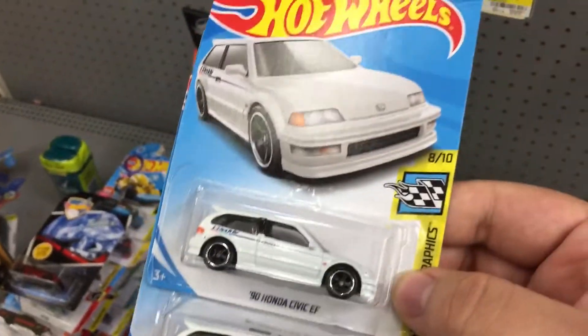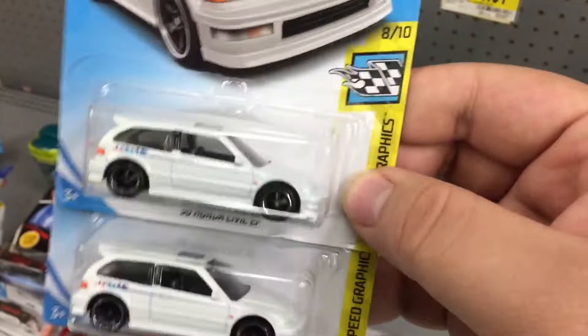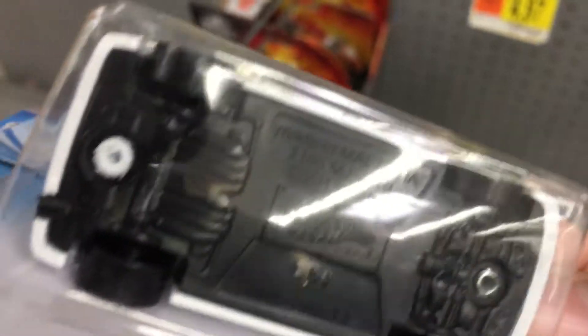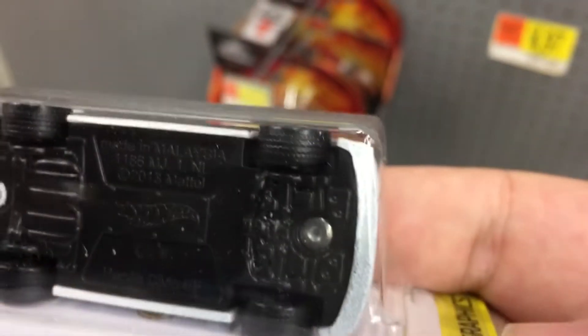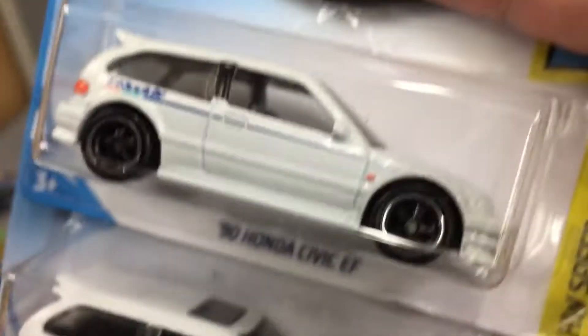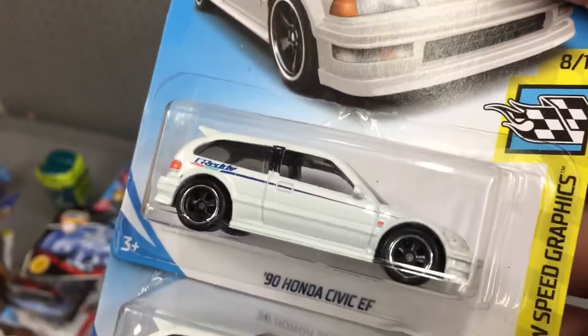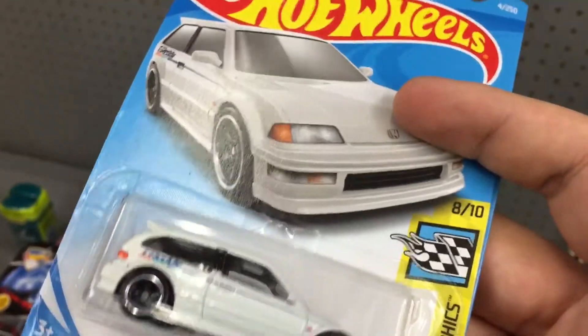I remembered I was looking at the wheels and noticed it had real riders last time. So there are two Civics that both look the same, and I'm like, let me just look at the wheels. I looked — plastic — and then lo and behold, real riders. I'm thinking there's no way this is a super treasure hunt, they look so similar. I thought it must be an error — super treasure hunt wheels on just a regular version.